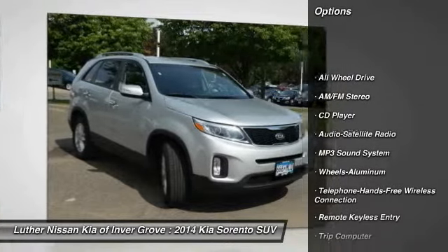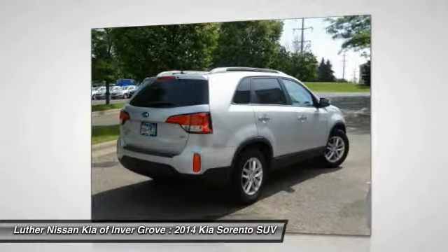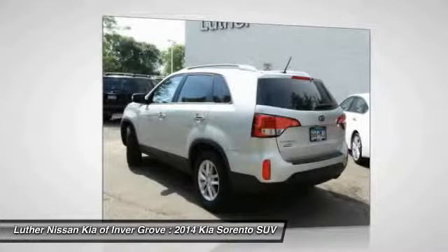All-wheel drive, anti-lock braking system, traction control, air conditioning, front Bluetooth wireless data link for hands-free phone, power steering, aluminum wheels, cruise control, AM FM stereo radio, rear defrost.